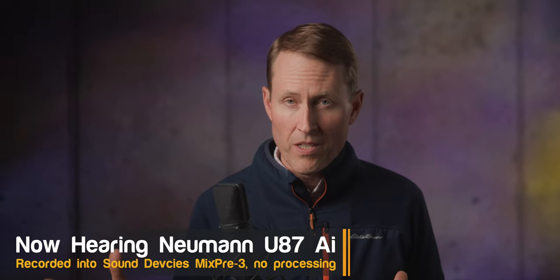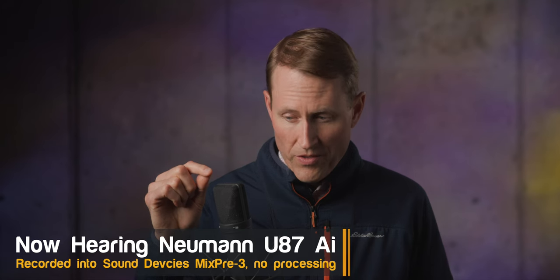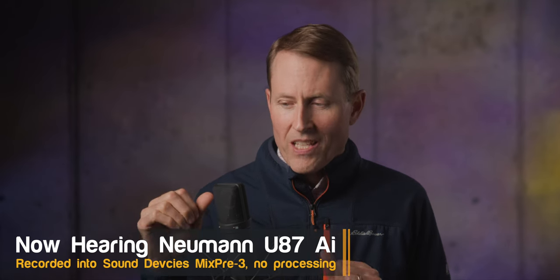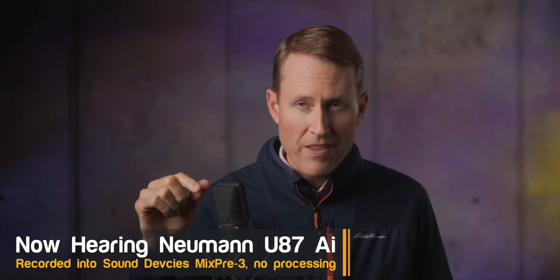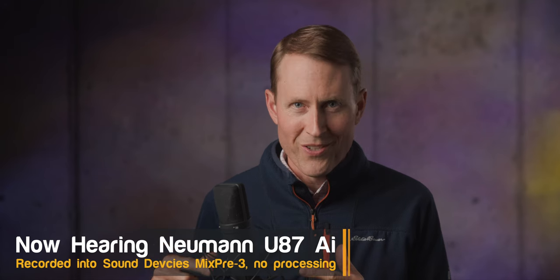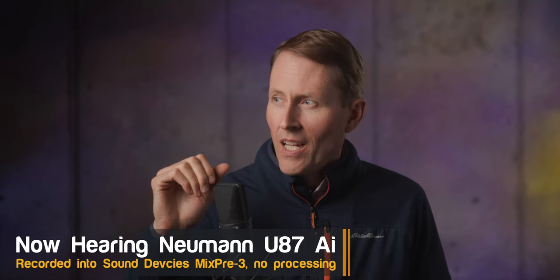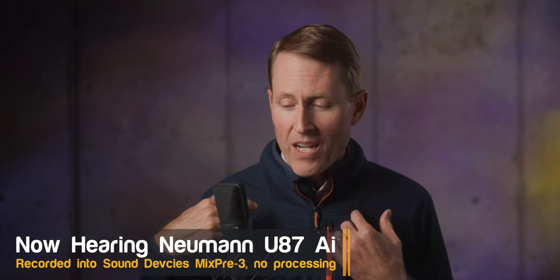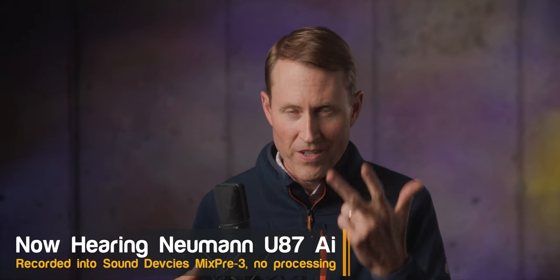I actually like the sound of the Rode NT1 Signature Series better than my voice through the Neumann U87 AI. This is a classic studio microphone — the latest iteration — and it costs, I believe, $3,700 if you buy it in a kit with the shock mount. It's not a bad microphone, but I actually prefer the sound of my voice through the Rode NT1 fourth generation, fifth generation, and Signature Series better than through the Neumann U87.